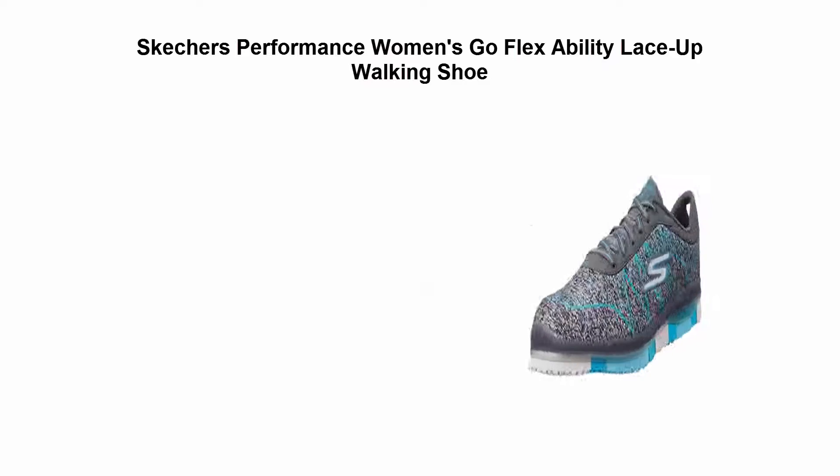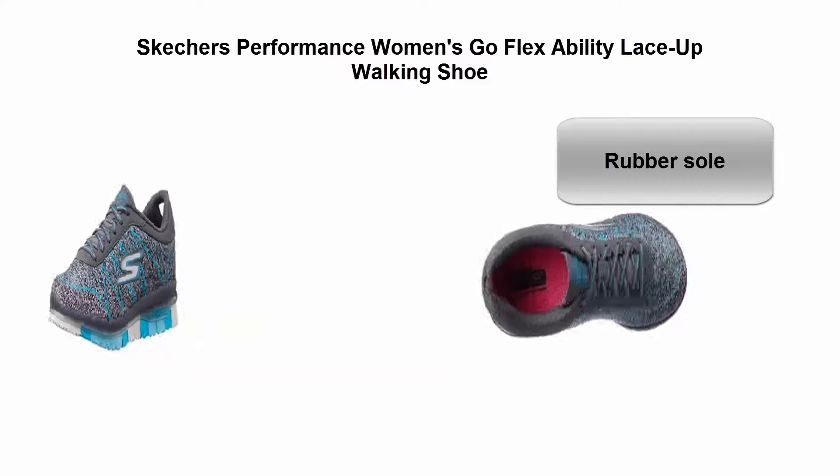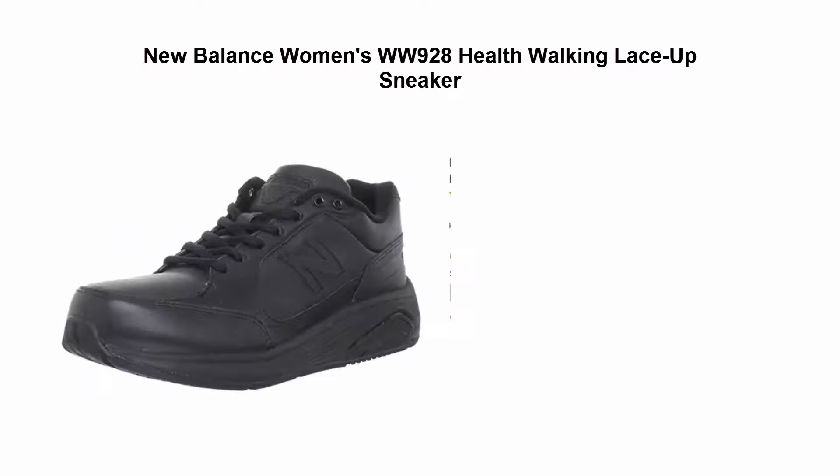Top five best walking shoes for women reviews. Top one: Skechers Performance Women's Go Flex lace-up walking shoe, rubber sole, flexible athletic sneaker featuring space dye upper and conforming fit. Top two: New Balance Women's WW928 health walking lace-up sneaker.